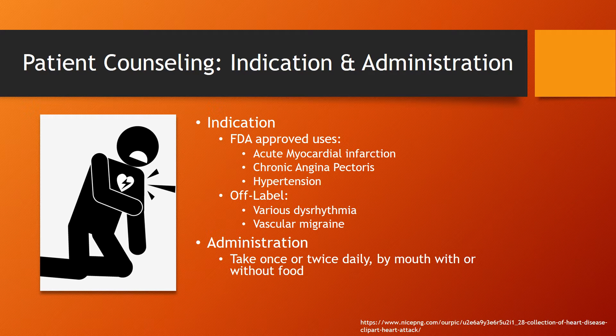For administration, it's pretty basic — take once or twice daily by mouth with or without food.